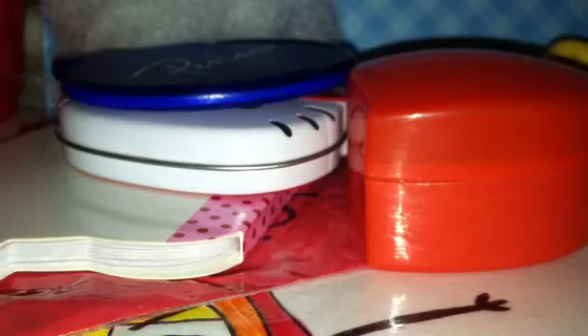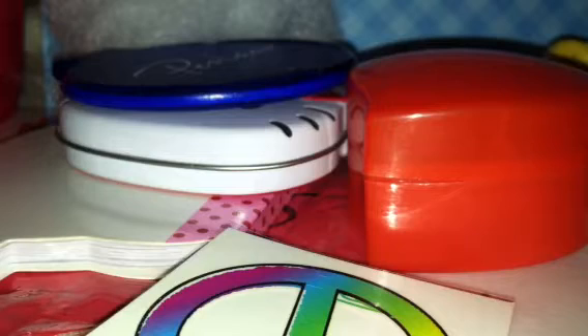I can give you a custom kawaii drawing and I can give you a homemade sticker — I made one for you, see? Oh, and I have this peace sign. And I could give you any findings, except lobster clasps because I'm running low on those.